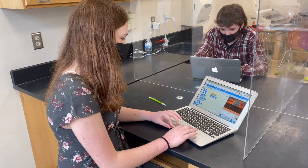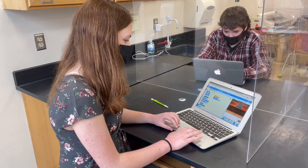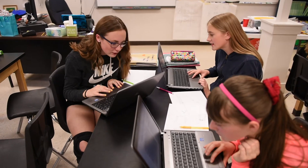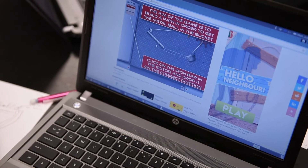Strong computer skills make people competitive for a wider range of jobs. It's like having another very powerful tool in your toolbox. It's really cool to see how the kids are engaged with the technology while also learning a science concept, and it really works.